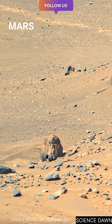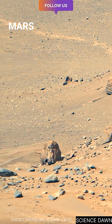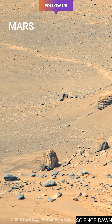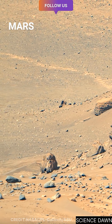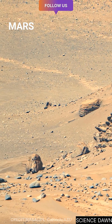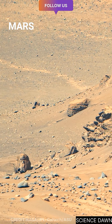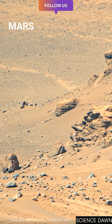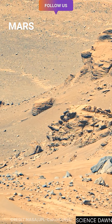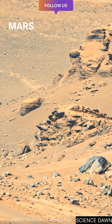the structure starts to lose its dominance. It becomes just one feature among countless rocks scattered across the Martian surface. The vastness of Mars takes over, reminding us how easily the human brain finds patterns in unfamiliar worlds. What looked mysterious up close now blends back into the ancient landscape, a natural formation.